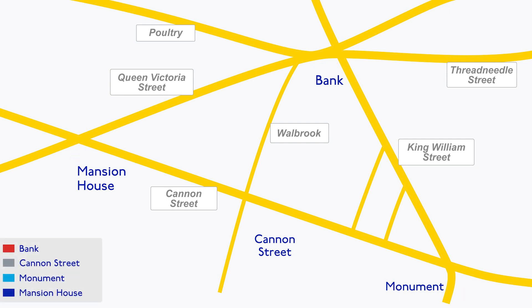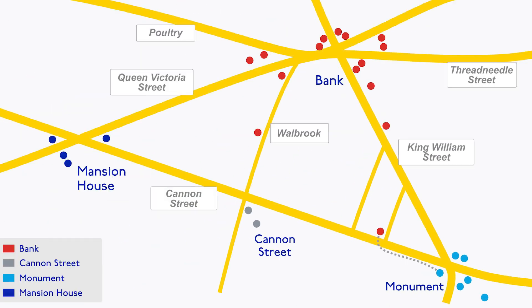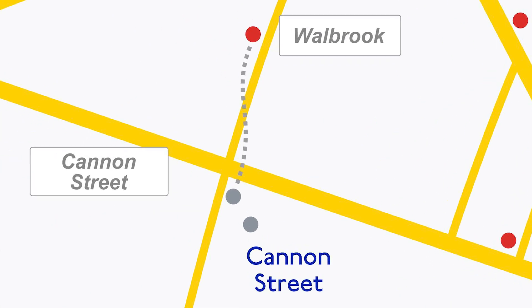If you take the physical access points that you could descend from the street to enter those stations, Monument has six ways in, Bank has 14 — it's going to be 15 — and Cannon Street has just the one street entrance as well as one inside the mainline station. That new entrance to Bank they're building comes out here, and you can see on this map it's really close to Monument. And the Warbrook entrance to Bank Station looks really close to Cannon Street Station — so that's the other one I'm going to measure.